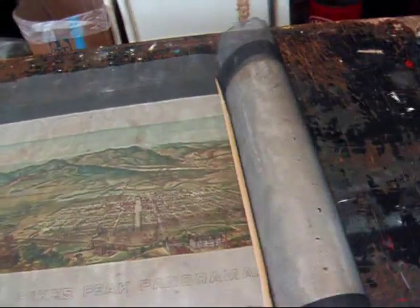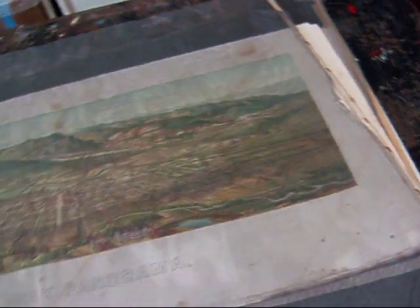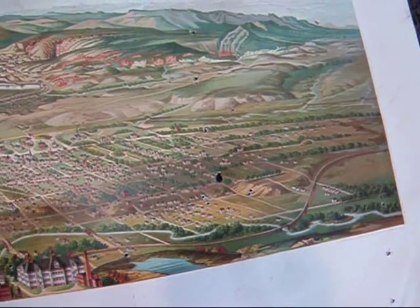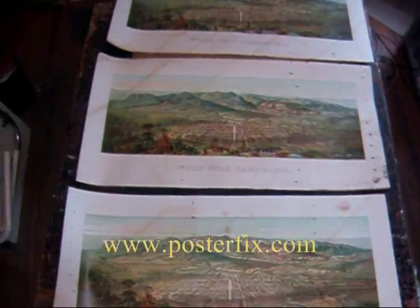I wanted to show you these interesting prints that I got. I was just preparing them for a bath. Pike's Peak Panorama, copyrighted by the American Publishing Company, Milwaukee, Wisconsin. I've got three of these prints.